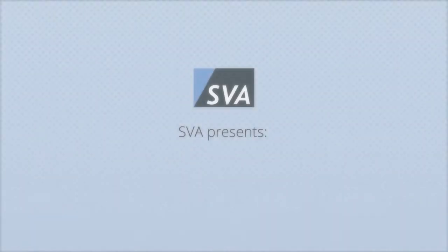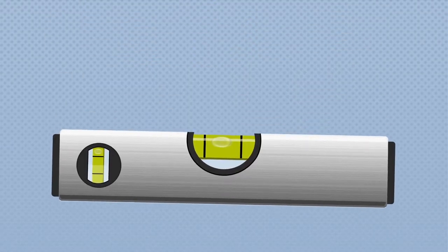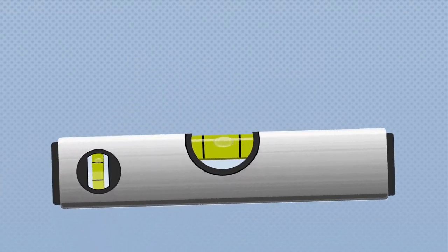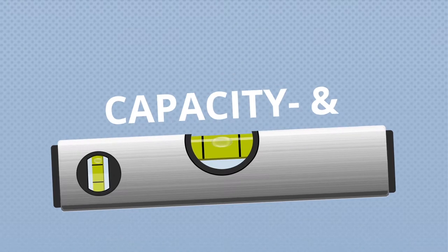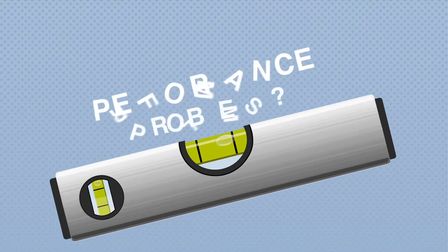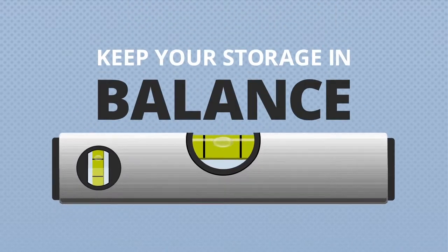Your SVA storage specialists present the solution for those who want to bring more visibility into their storage systems. Do you know if your storage is in balance? Do you know, for example, the current capacity and performance utilization of the volumes? Or are there areas with performance problems? Can your storage configuration face future storage acquisitions? Find out and get your storage in balance.